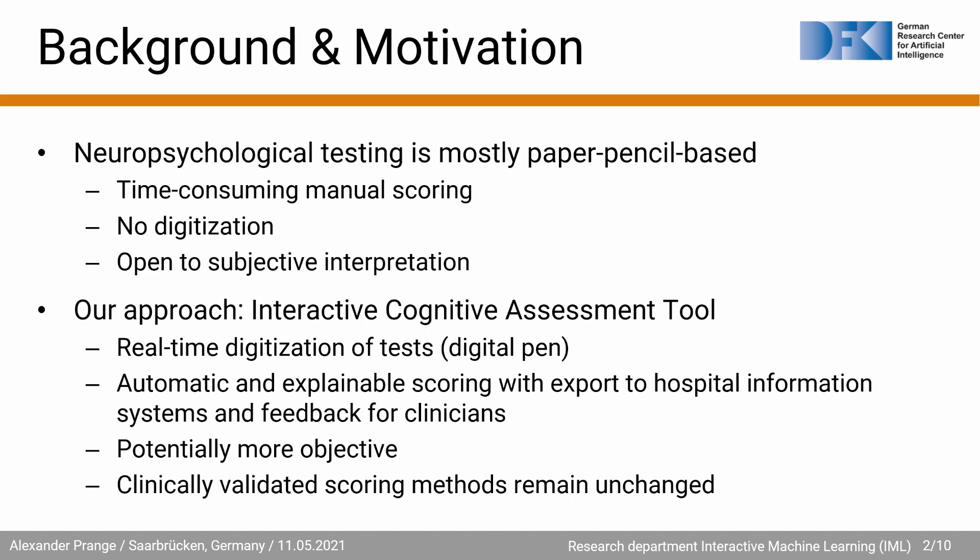Our system provides automatic and explainable scorings with direct export to our hospital information systems and includes visual feedback for the clinician. Our system is potentially more objective and, compared to other proposed methods, does not change the clinically validated testing methods.